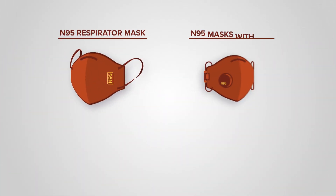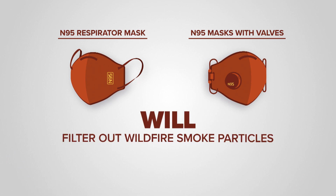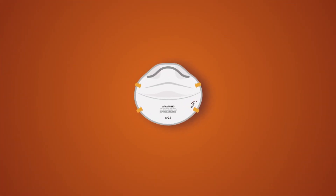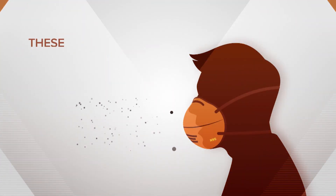The N95 respirator mask and the N95 masks with the valves will filter out smoke particles. Look for the mask with the NIOSH N95 or P100 designation.